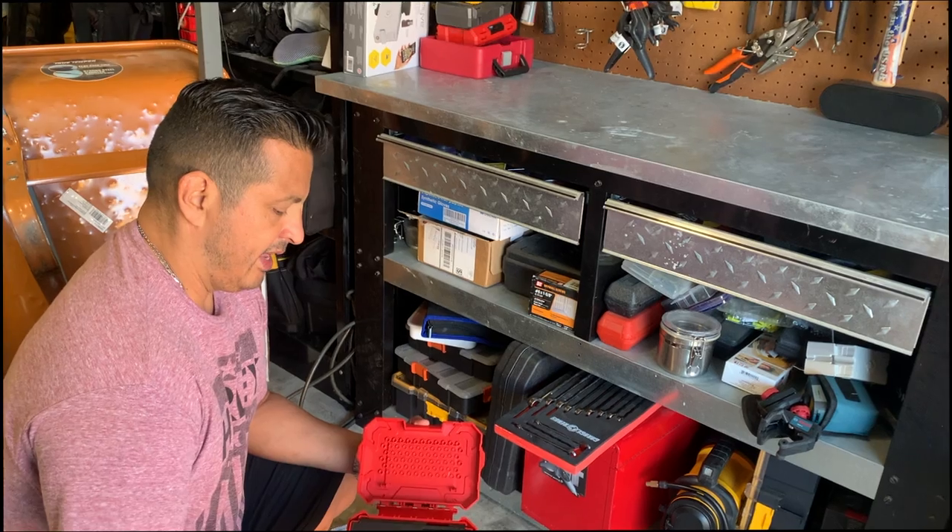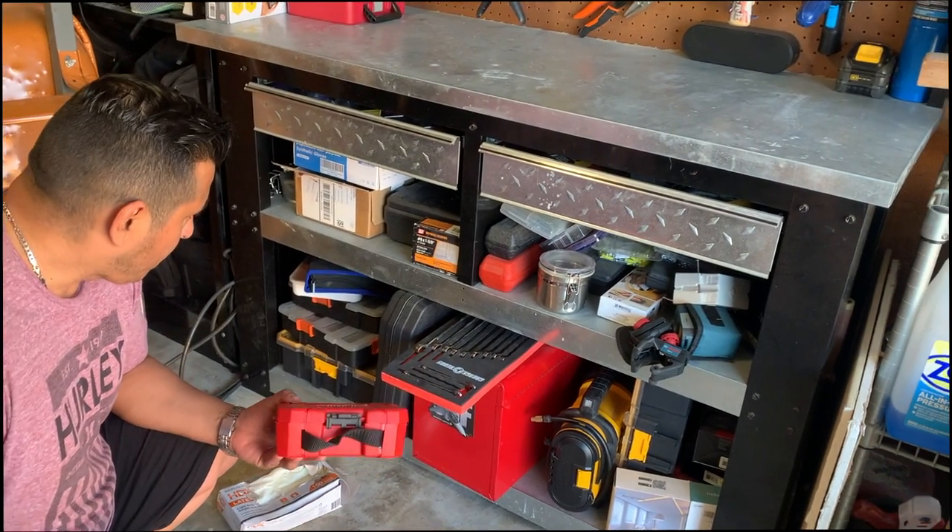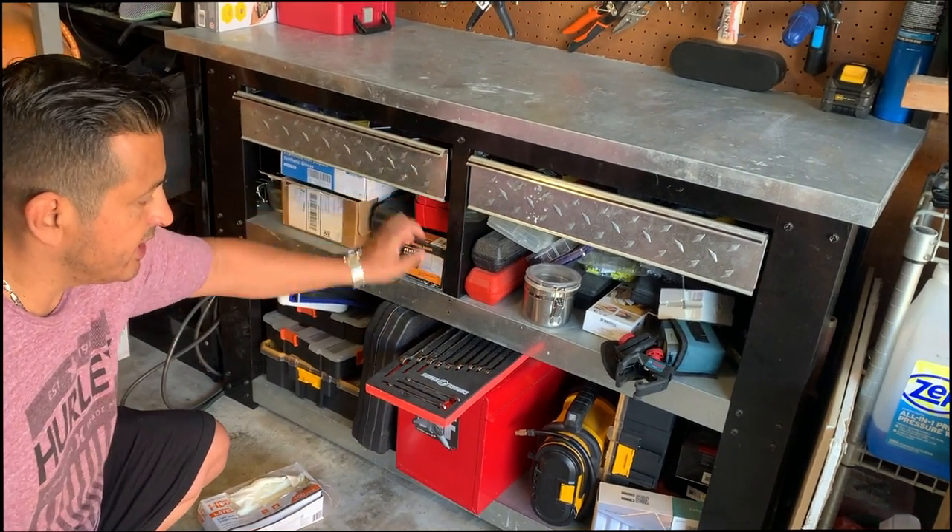The next day, our amazing Airbnb host Nelson invited us into his garage and granted us free reign of all his tools. We really have lucked out. So day two of our schoolie conversion begins.